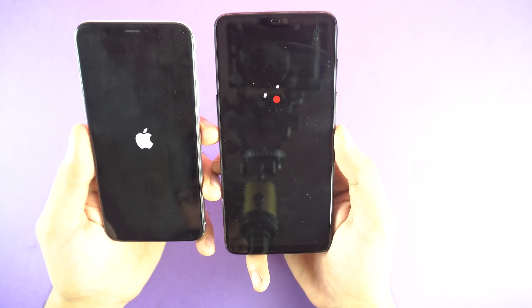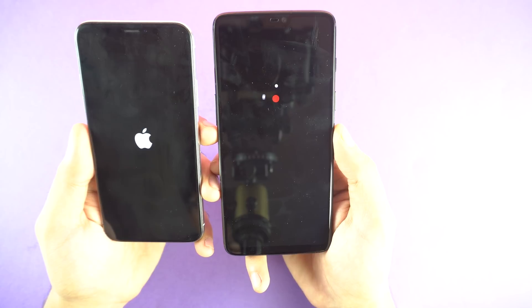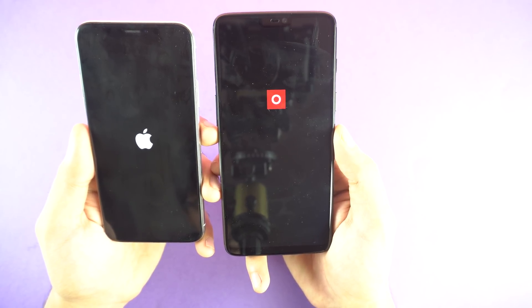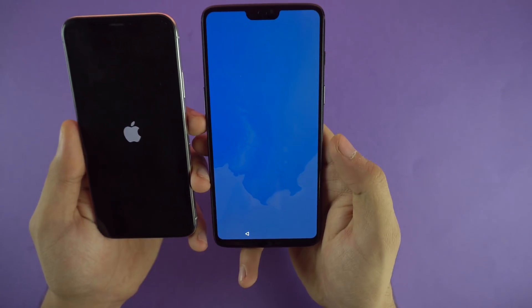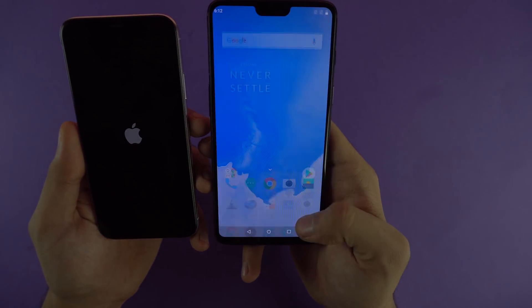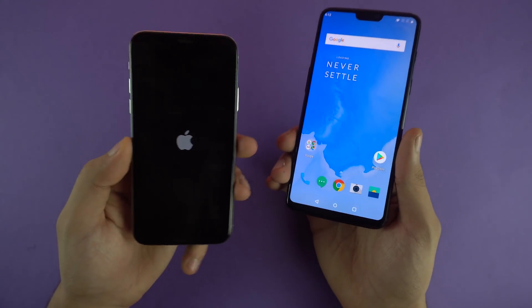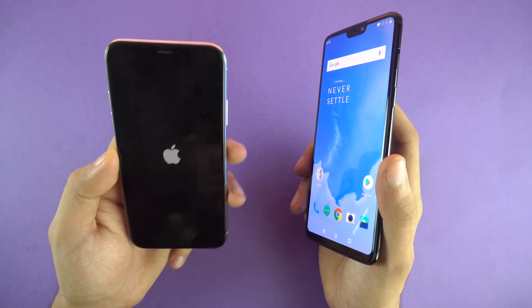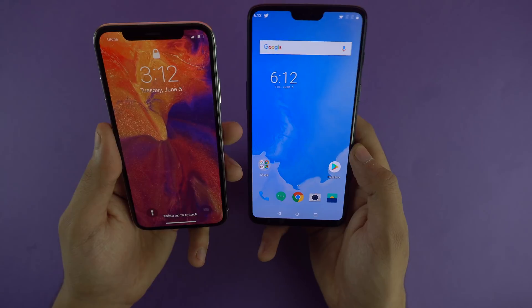Going with the animation, I think the OnePlus 6 is going to win — and yes, it's on. We can unlock and move around, and the iPhone is still taking some time. Just have to wait because it takes so much time, and now it's on. So about 10 seconds more than the OnePlus 6.